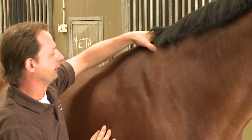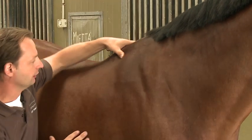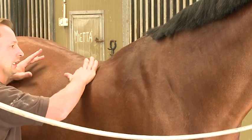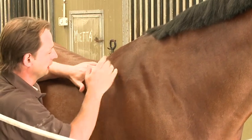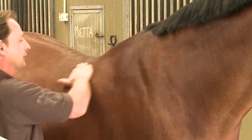Now after I've treated him, you can see there wasn't really anything in the front, there's nothing in the middle, and there's nothing at the back of the withers. So all of that withers has completely released. It's a lot softer — there's no reaction through that muscle whatsoever.